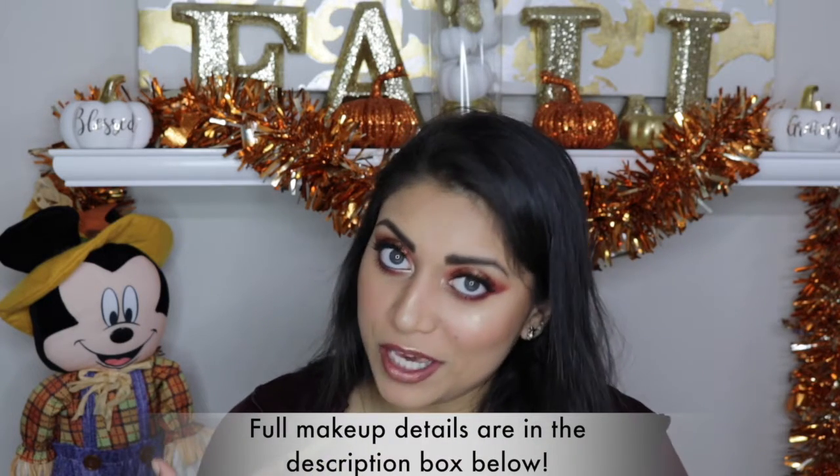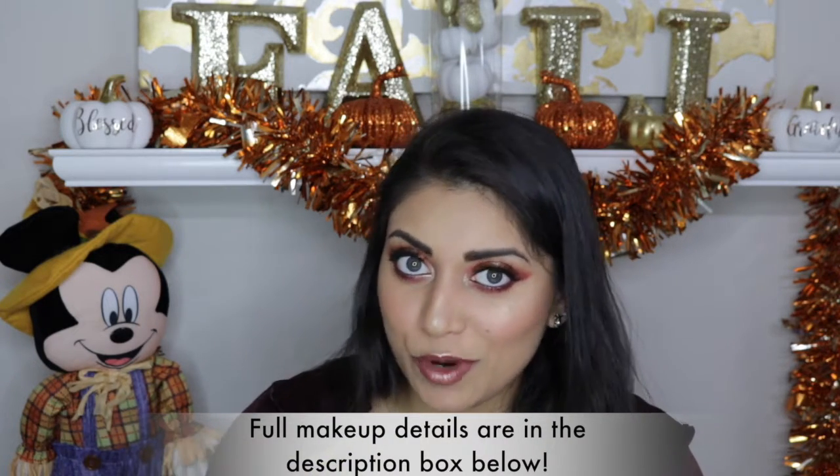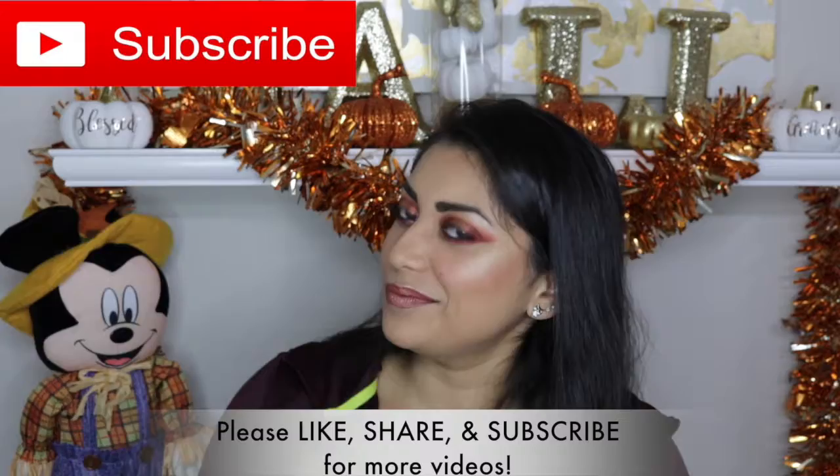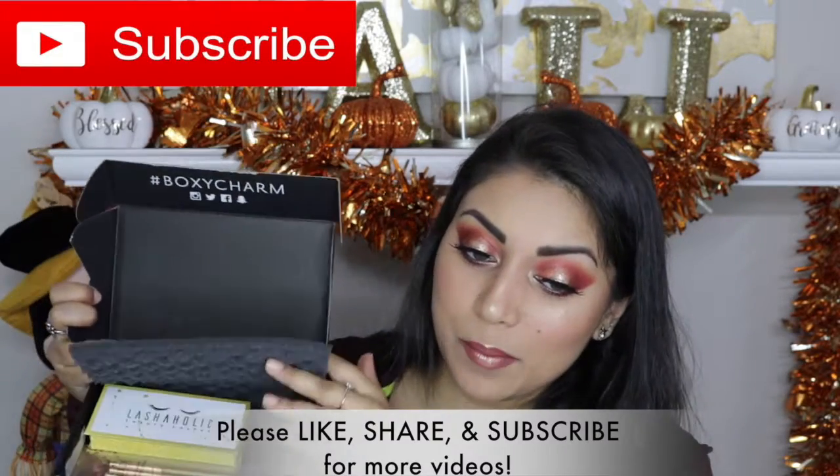Hey guys! Welcome back to my channel! So today I have my BoxyCharm to share with you guys. As you probably already noticed, I already have makeup on, so I already tried these products out and I will insert clips as I'm using them. I wanted to try something a little different. So this is this month's box. The theme for this month is gold digger.